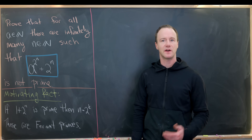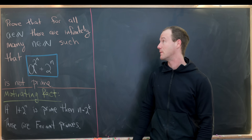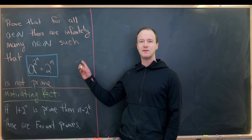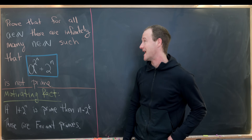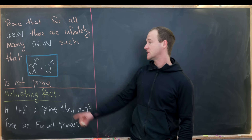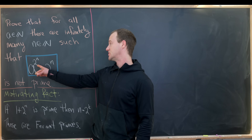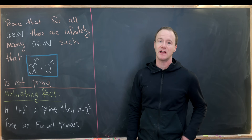Here's a nice number theory problem that's appeared in a couple of different places. I found it in a Mathematics Olympiad from Belarus. Our goal is to prove that for all natural numbers a, there are infinitely many natural numbers n such that a to the two to the n plus two to the n is not prime.